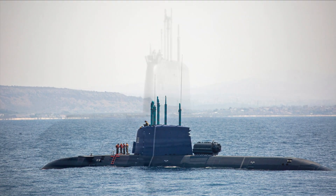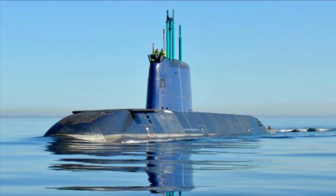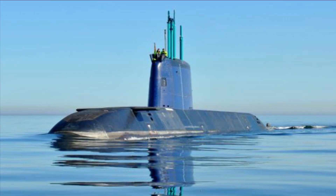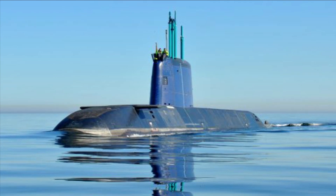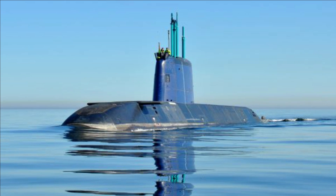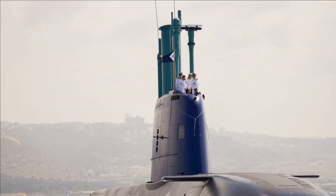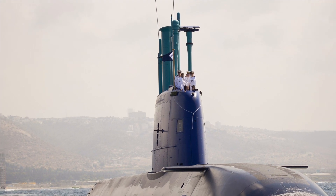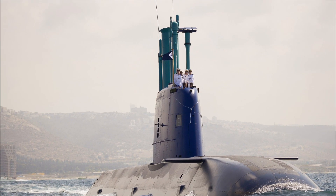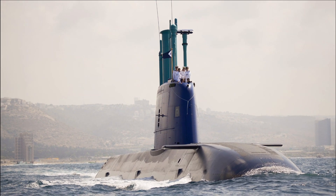Now, if the Indian Navy is looking to collaborate with Germany, which is the strongest contender, it must go for the Dakar-class design. According to computer-generated renderings released by TKMS, the design of the Dakar-class appears similar to the Dolphin-class submarine and the concept art of the Type 212CD submarine, which is currently being built for the German Navy and the Royal Norwegian Navy.